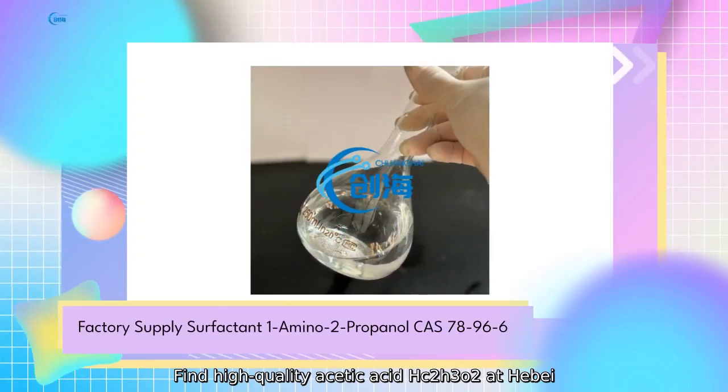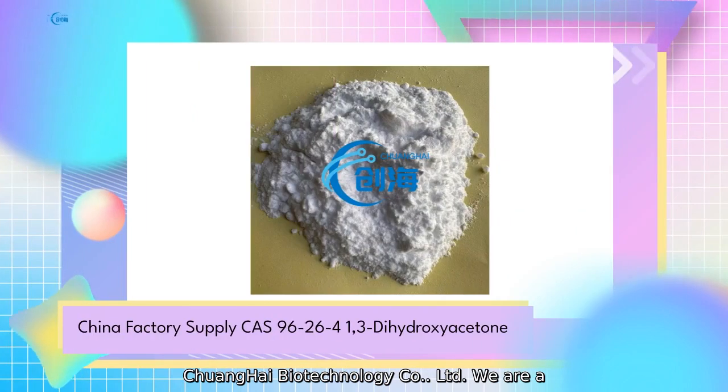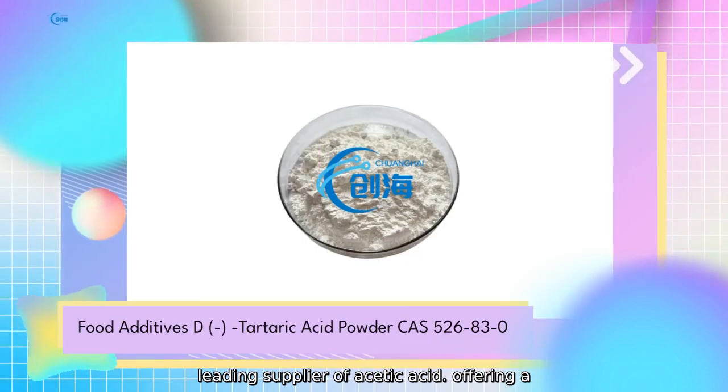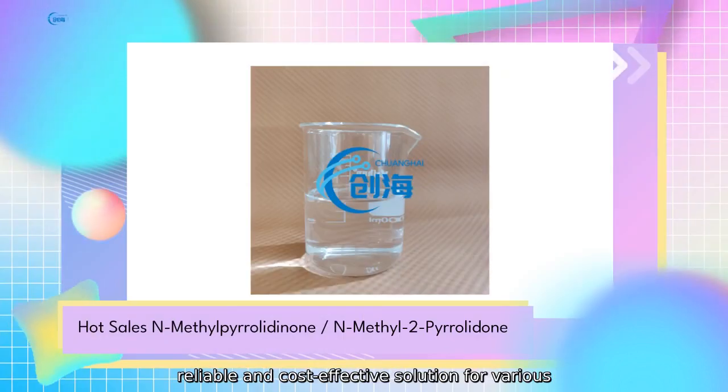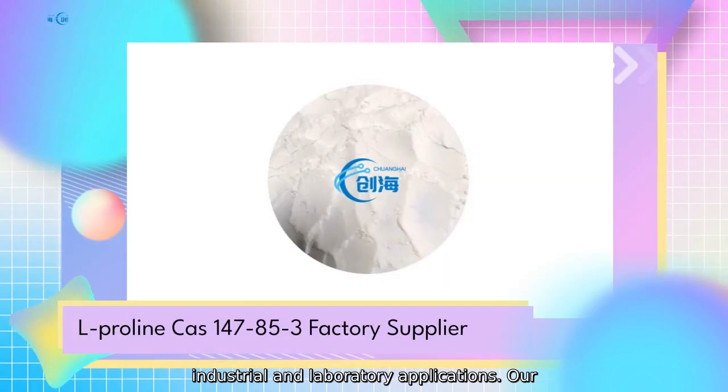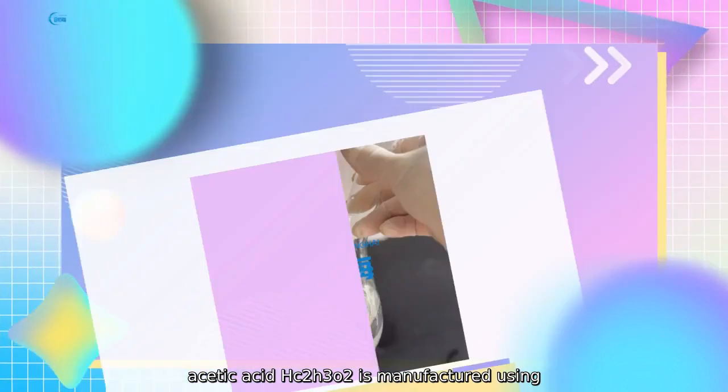Find high-quality acetic acid HC2H3O2 at Hubei Chuanghai Biotechnology Company. We are a leading supplier of acetic acid, offering a reliable and cost-effective solution for various industrial and laboratory applications.